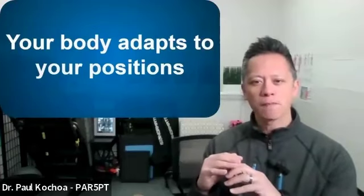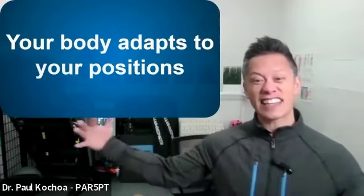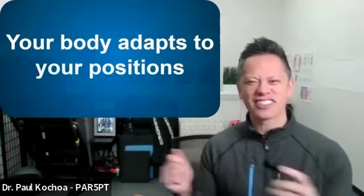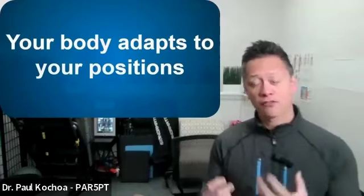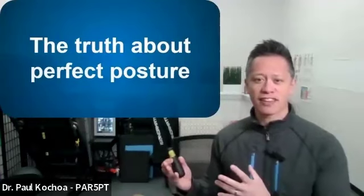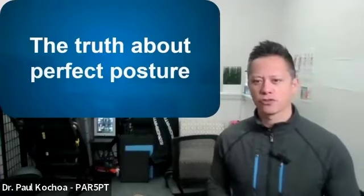Fascia gets formed and broken down in response to the positions and movements we do. If we're in one position for an extended time, like during sleep, we feel stiff in the morning. The easy remedy is just to move and stretch — unsticking that fascia, like stretching out a wool sweater that's been in the closet all season. People think there's a perfect posture you need to hold, but our bodies weren't designed to be in one position or shape for too long.